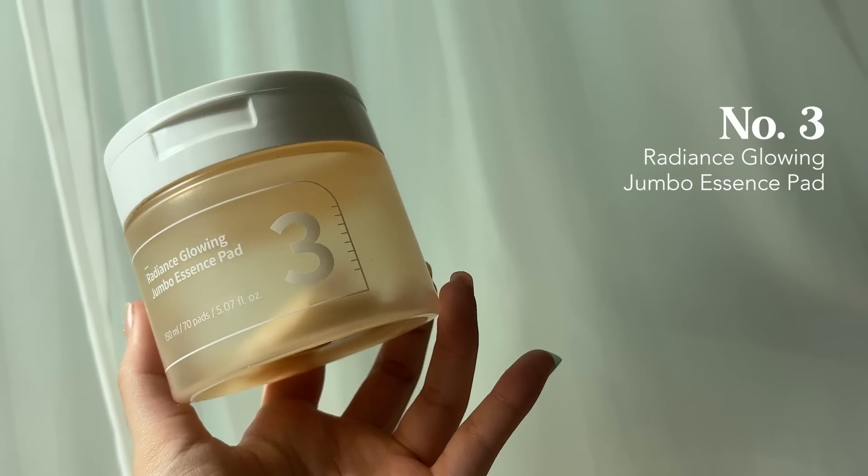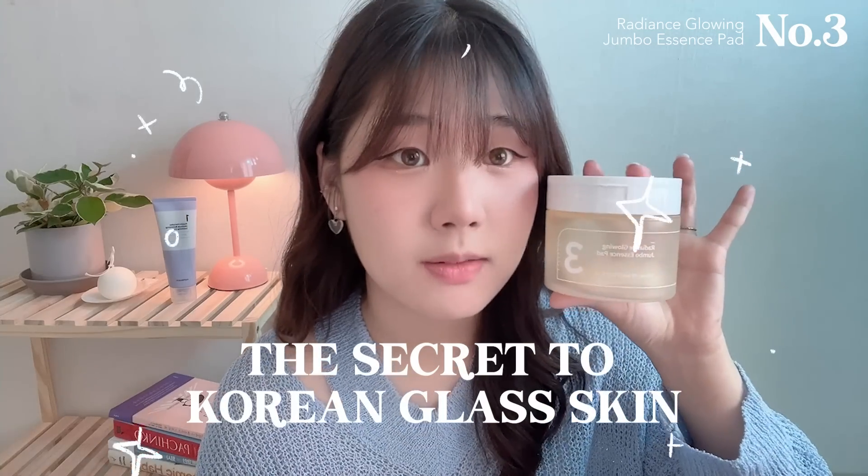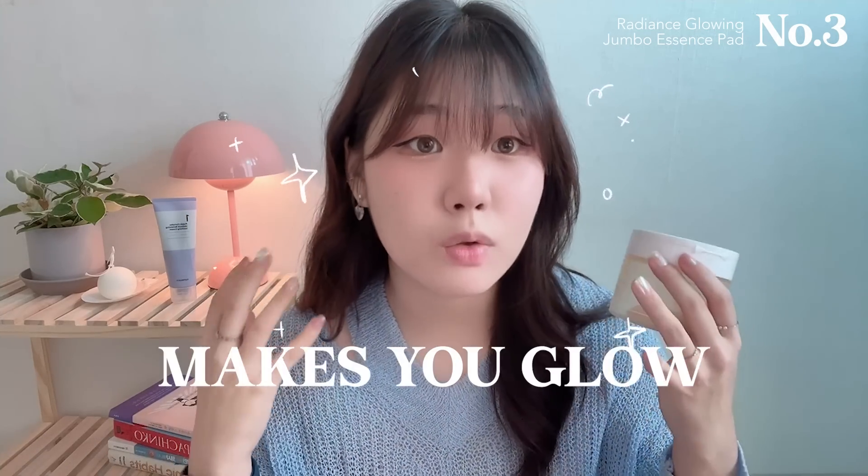My top two is the Number Three Radiance Glowing Jumbo Essence Pad — I love this, I love the packaging, it's so convenient. Before I apply the soothing cream, I first use this pad on my face right after washing. You know that stretchy, tight feeling after washing your face? This lightly moisturizes your skin to avoid that uncomfortable feeling. I feel like this is the secret to the Korean glowy skin everyone talks about — it amazingly improves your skin radiance and makes you glow.